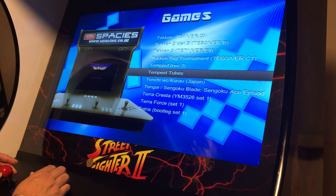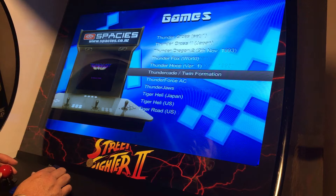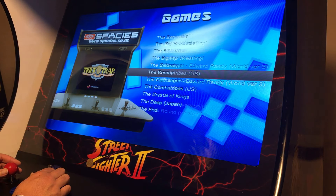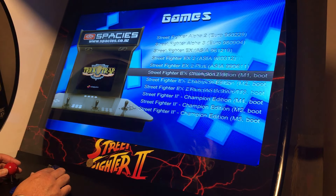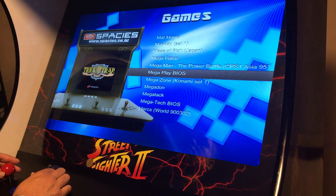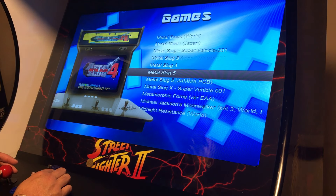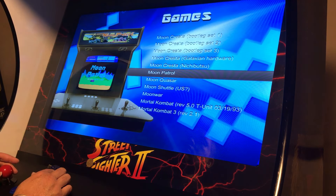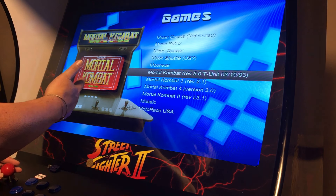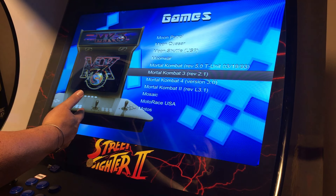Moving on to our final game — but I won't be able to play it today because it's a very gruesome game, one of my favorites. We may have some younger viewers. If you can guess what it is before I choose it, golden medal for you. None other than the infamous Mortal Kombat. As I said, I won't be playing this one today.